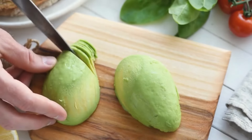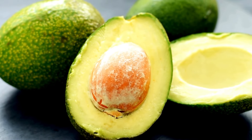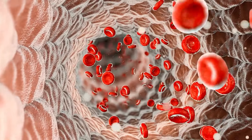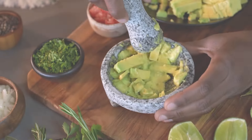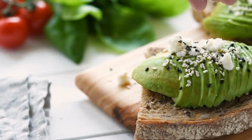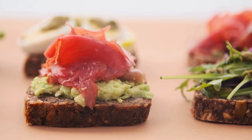Number eight: avocado. Avocados have earned their place in the spotlight, and it's not just because they make great guacamole. Avocados stand out as an excellent provider of monounsaturated fats, known for their potential to reduce high blood pressure, prevent hypertension, and fight inflammation. A single avocado also contains over 10 grams of fiber, which can help lower blood pressure. Mash up some ripe avocado, spread it on whole-grain toast, and top it with tomatoes, red pepper flakes, or a sprinkle of chia seeds.